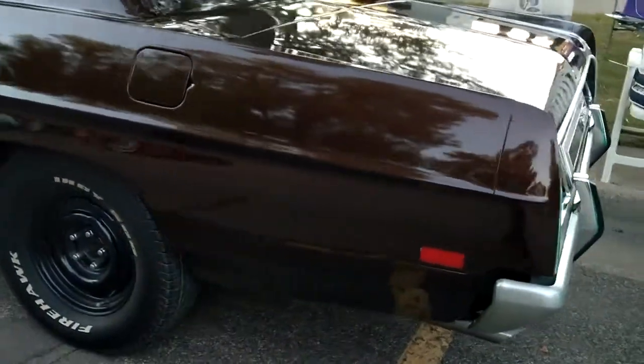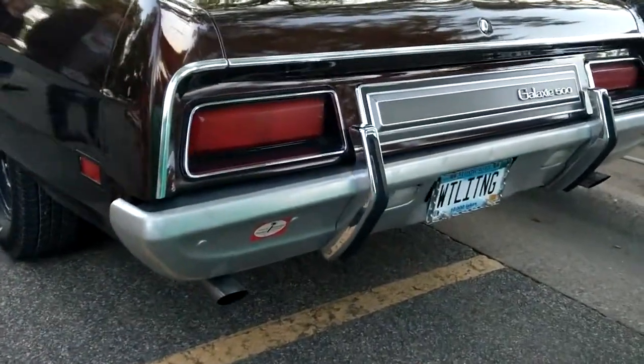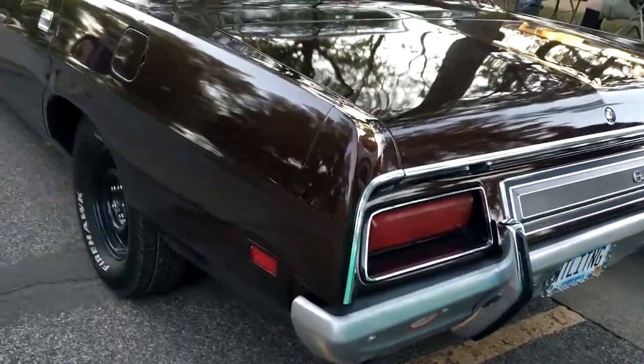This guy even got the tires. Remember the rims in the movie? There's a license plate that says 'White Lightning.' LTD Custom 500 — that's the same as in the movie.